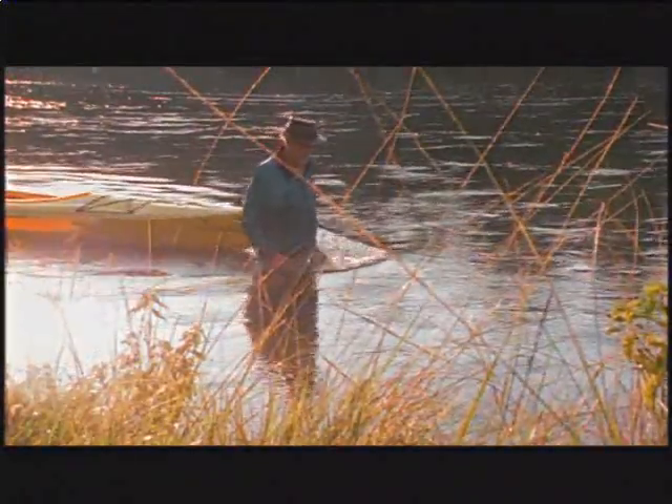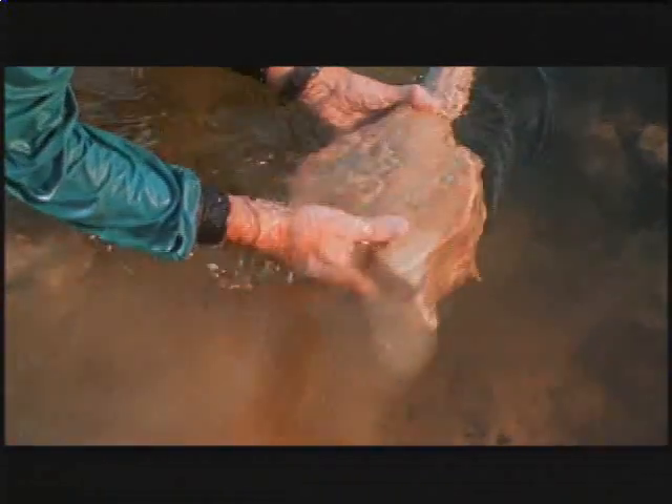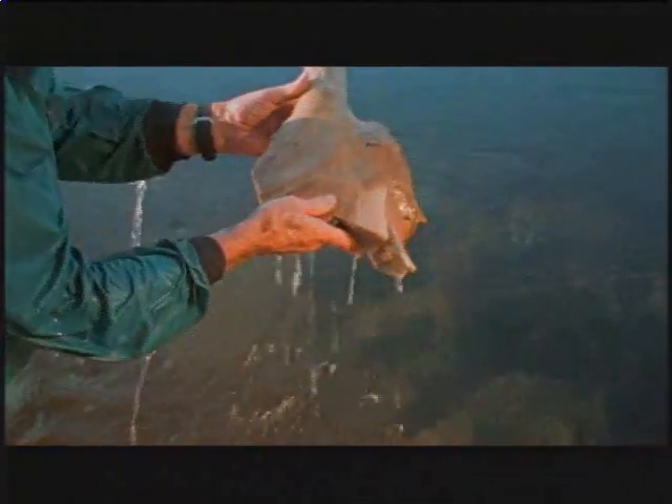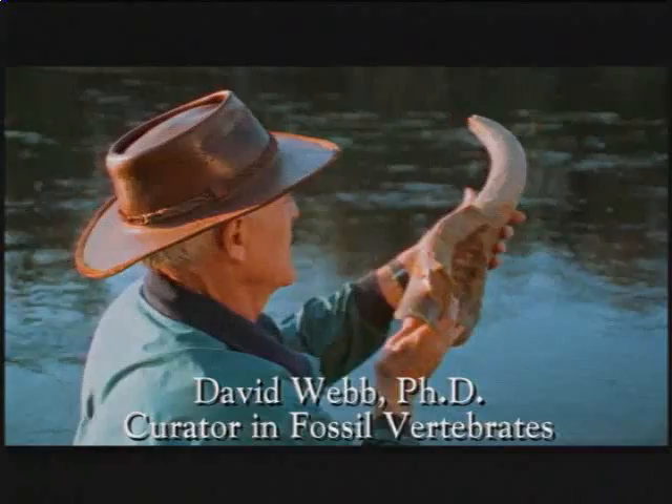Then there was a 15-year lapse before we got back up here. The impetus was a bison skull with a spear point right in the frontal bone and part of a bison kill site. So it's a paleontologist and archaeologist's dream up here, once you learn how to get through the water to the bottom.